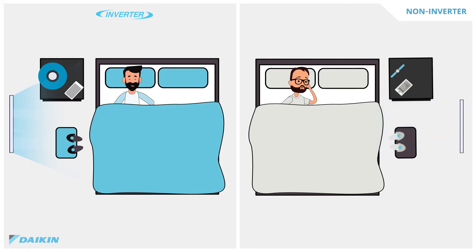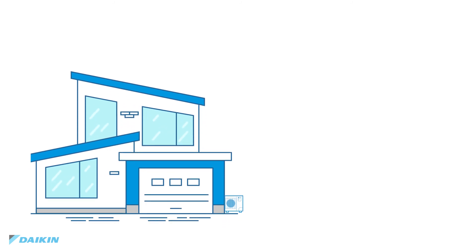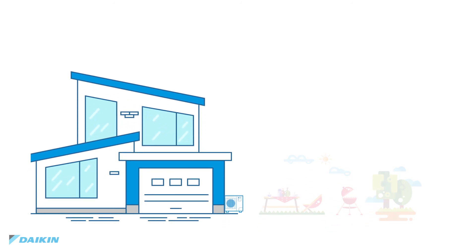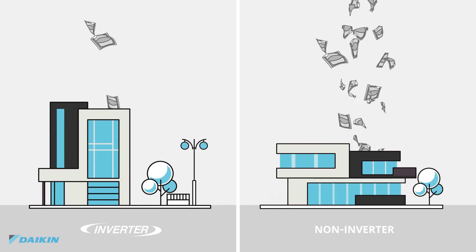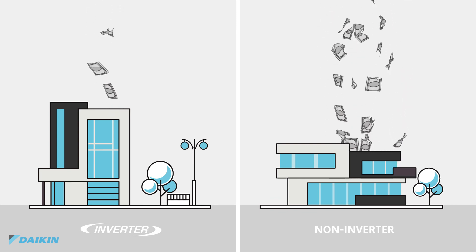Daikin inverter systems also operate much more quietly than traditional on-off systems, allowing you to kick back and relax, whether you're in the bedroom for a good night's sleep, outside in your backyard enjoying dinner with friends, or having a noise-free afternoon by the pool. Inverter systems are appreciated in zero-lot homes or dense urban areas where the proximity to neighboring houses or noise regulations are a challenge. The inefficient cycling of standard units needlessly increases your cost of living without even guaranteeing a comfortable home climate for you to enjoy.